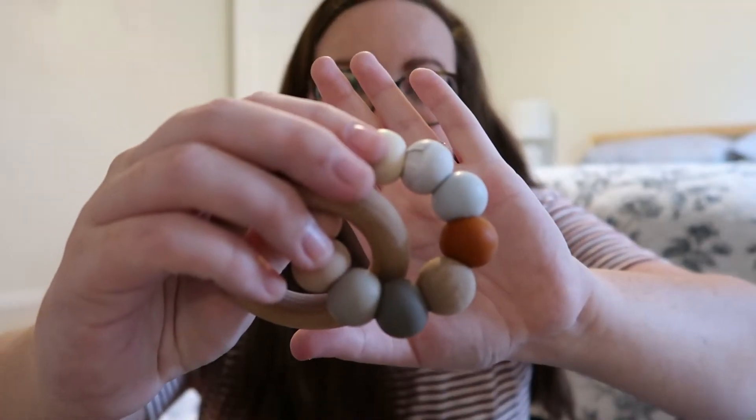The first thing I want to show you is this teether. This is from a company called Little Chew and they sent this over to me. I've been using it for Lincoln every once in a while, but he's pretty much got all of his teeth so I'm definitely excited to have a cute teething ring for baby number two.